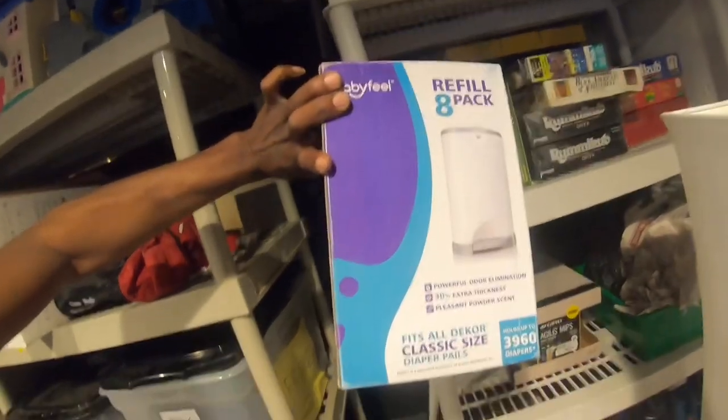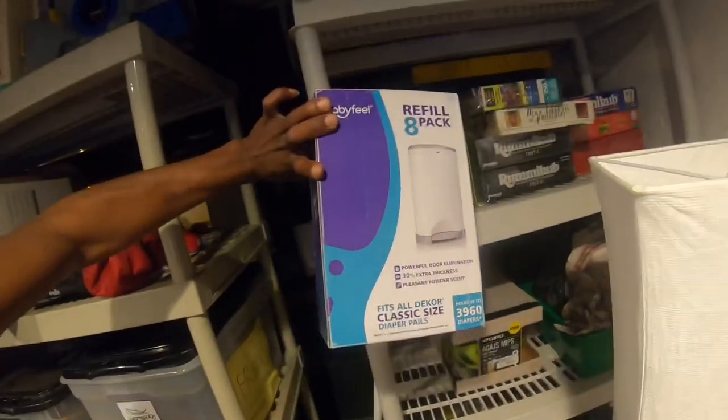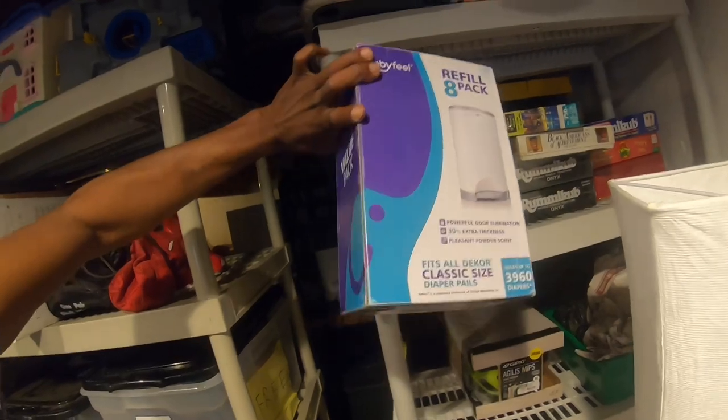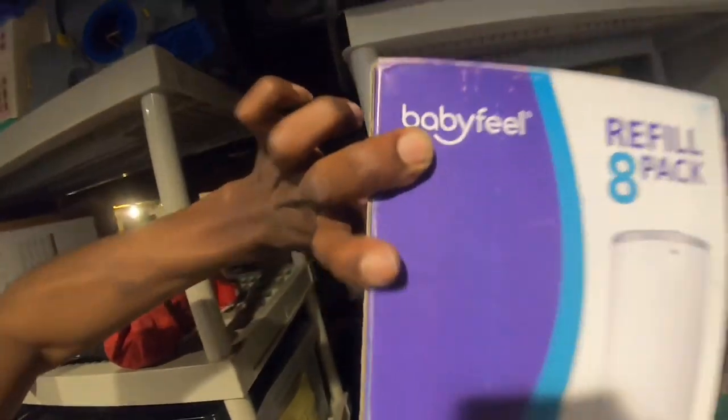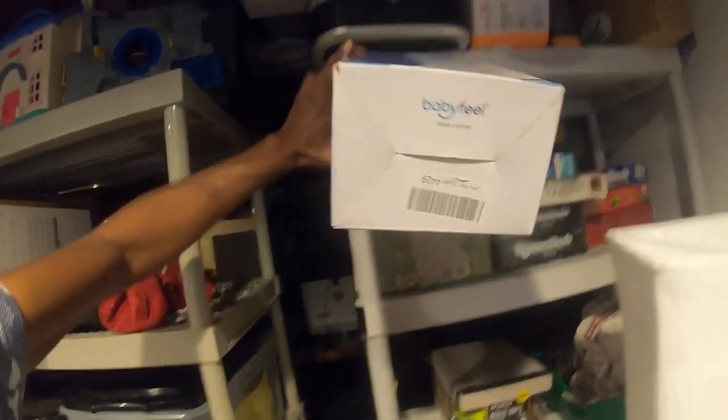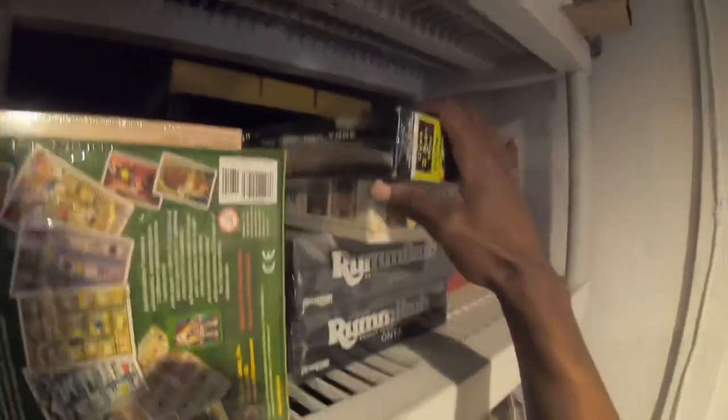Then there are these — actually baby diaper bags. I thought they were diaper pails instead of diaper bags. Maybe somebody will buy them, maybe not. I think these are the generic version. Nobody has even looked at my listing yet.